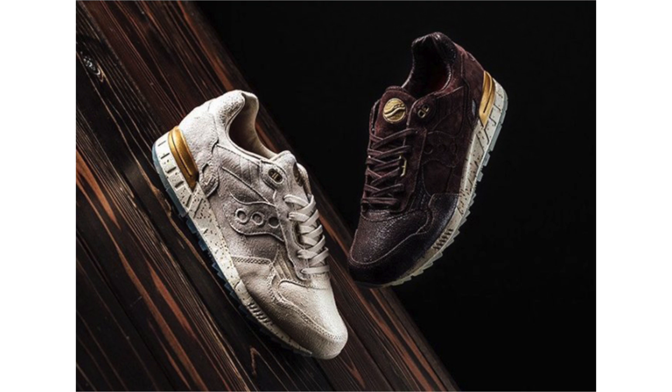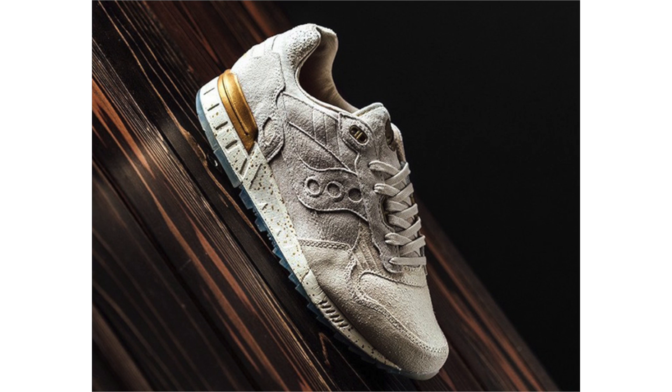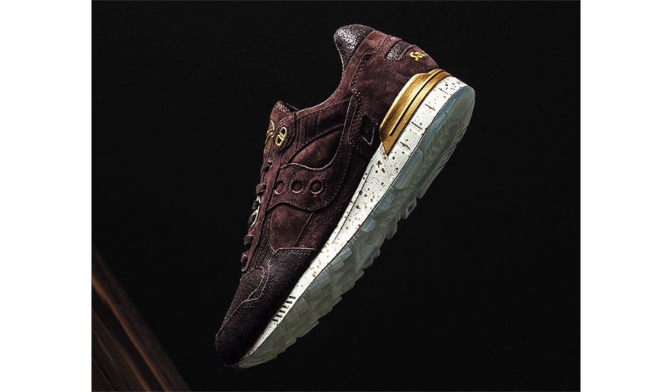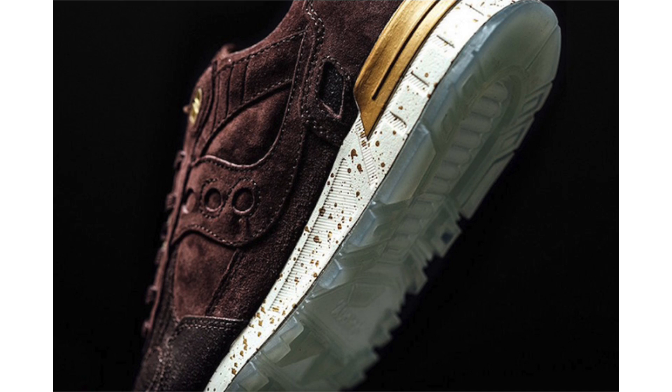Two pairs of the Saucony Shadow 5000 will form a brand new pack called the Crackled Leather Pack. I don't really get why they're called crackled leather — yes, it features it on the toe, but that's where it ends. Across the panels there's predominant suede use; one is done in maroon while the other is in white, with gold detailing that wraps the heel and is speckled across the white midsole, completing the look with a translucent outsole. Arriving at retailers now, featured retail price is $120.